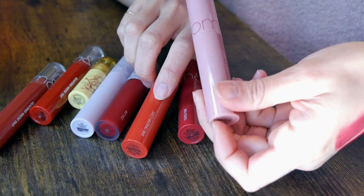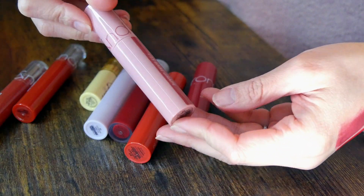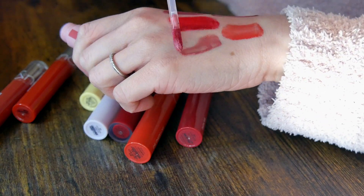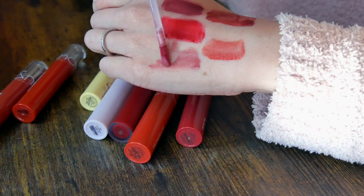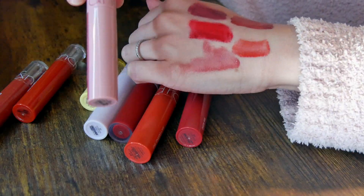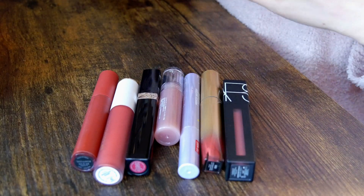My recent favorite and newest addition is also from their Juicy Lasting Tint fruit edition — number 25 Bear Grape. I've been using this non-stop with my cool-tone looks. It's just like a nude purple color and is my recent absolute favorite. The rest of these are from a more miscellaneous selection of brands.